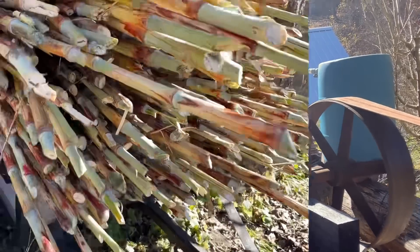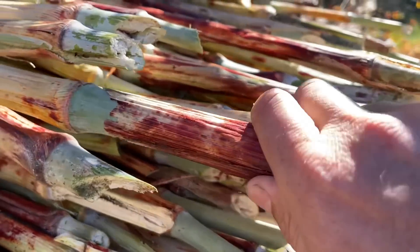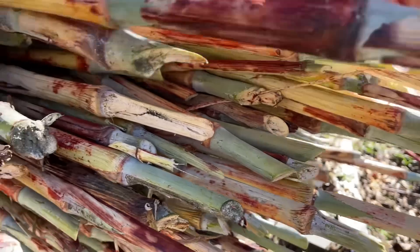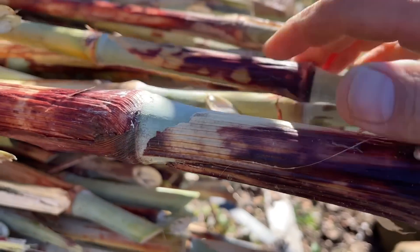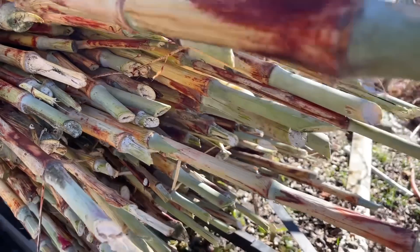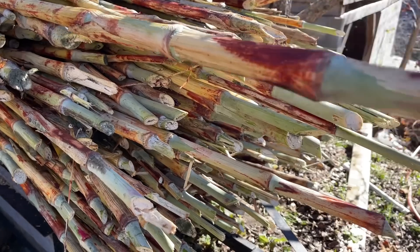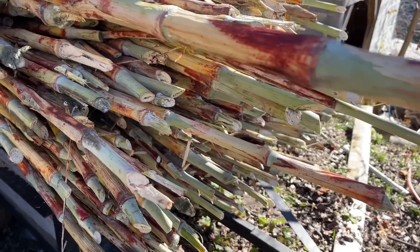All right, let's get on to this video now. Now this cane, some of it gets pretty big. You see how big that stalk is? It can be a lot smaller too — just grows in different sizes. But the way this works is inside this cane is the juice that has the sugar in it, so you've got to extract that out before you can cook it.